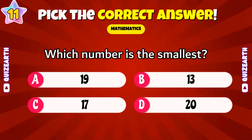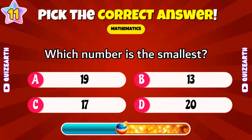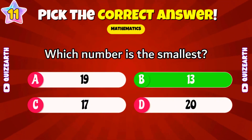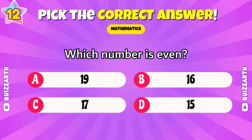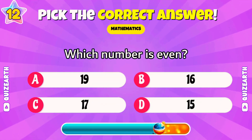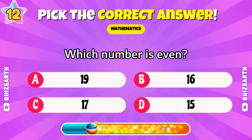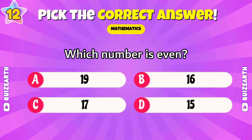Which number is the smallest: 19, 13, 17, or 20? Terrific — 13. Which number is even: 19, 16, 17, or 15? Beautiful — 16.